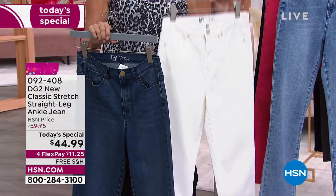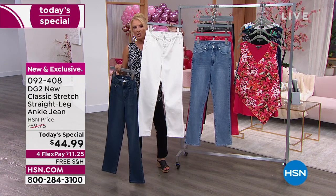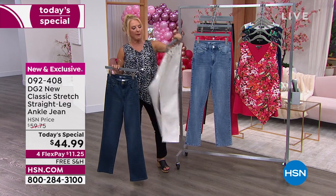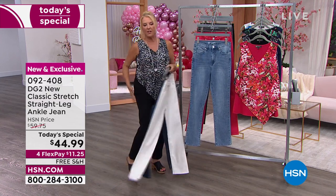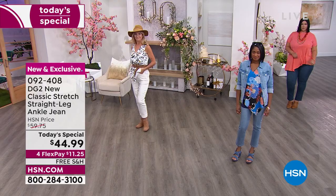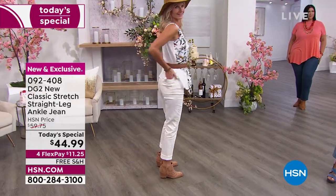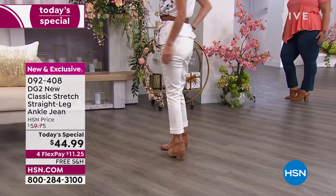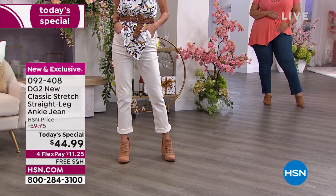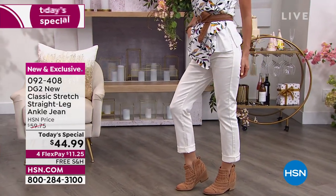We also have the indigo with a little bit of whiskering, the solid black, and then of course ivory. If you've never tried her ivory or white pants — this is the reason I wear white jeans. She's the person who got me into it and I only wear her white jeans because they're absolutely impeccably done. You don't have to worry about anything showing, and they never change color — they never get yellow and they never get gray.